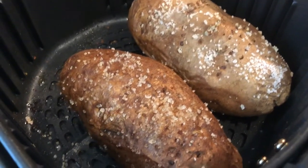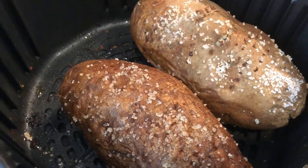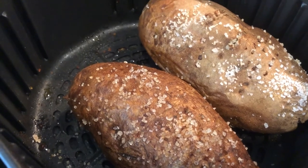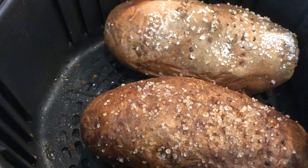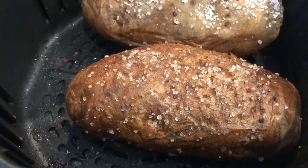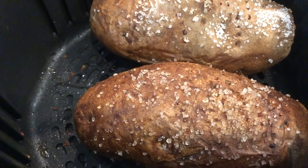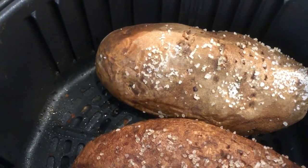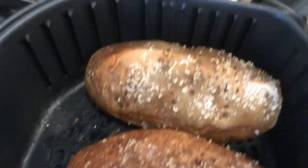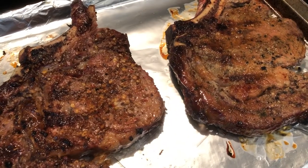And then I made some potatoes in the air fryer. All I did was scrub the skin, then I rubbed a little bit of grapeseed oil on them, and then I put some kosher salt on them and I baked them in the air fryer for about 50 minutes, or until fork tender. So anyway, this is what we are having for dinner tonight and we'll see you guys next time.